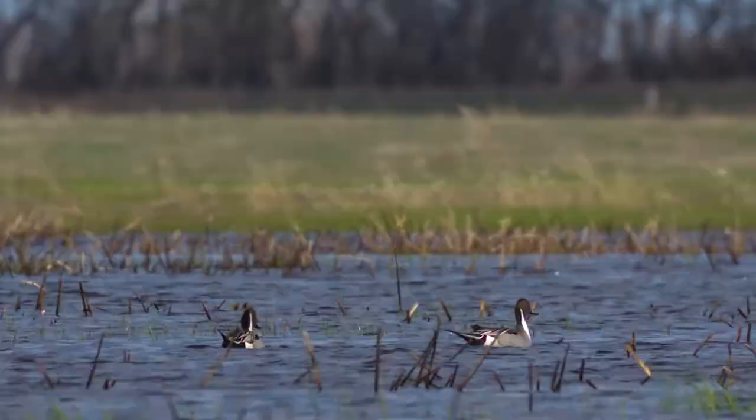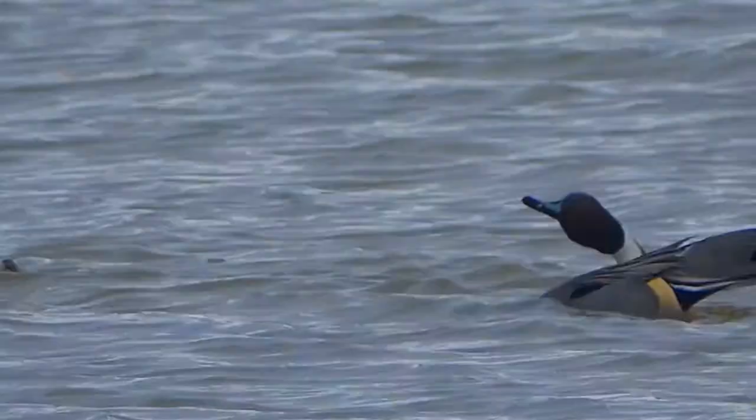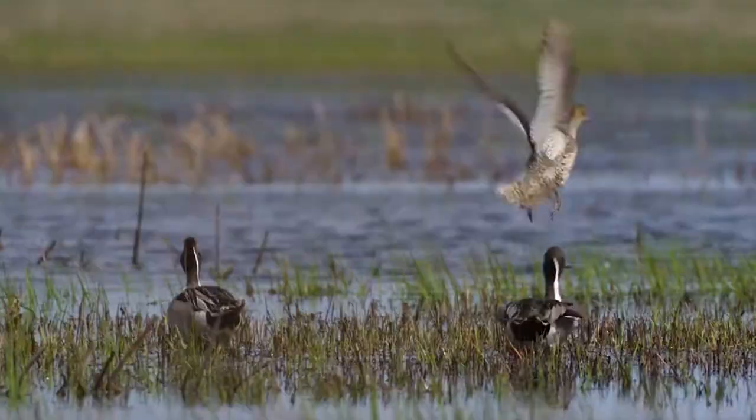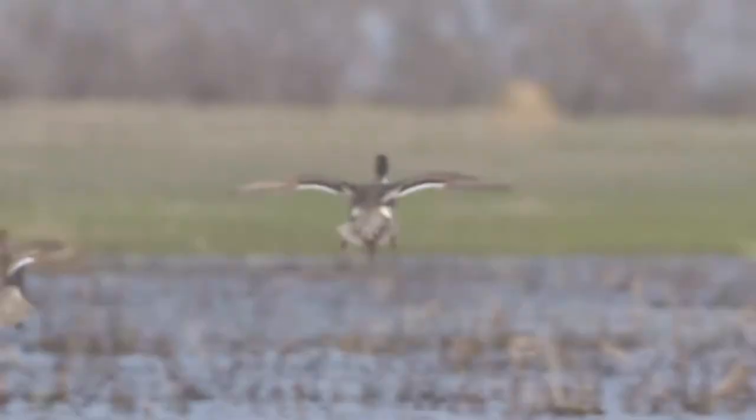Wildlife Habitat Canada cares about wildlife and wild places in Canada. By supporting the people who care about the same things that we do, we help fund valuable conservation work. Through our art competition every year, we bring Canadian art and wildlife together. So let's explore the art side of Wildlife Habitat Canada.